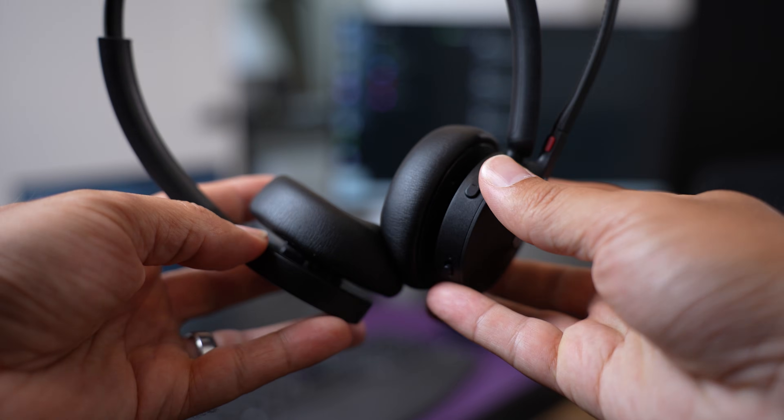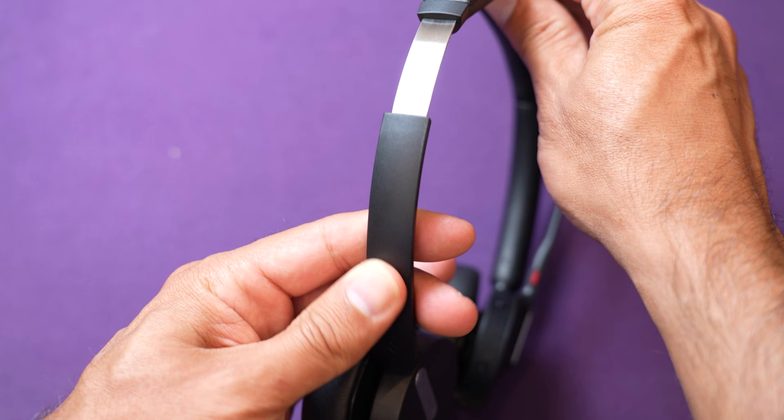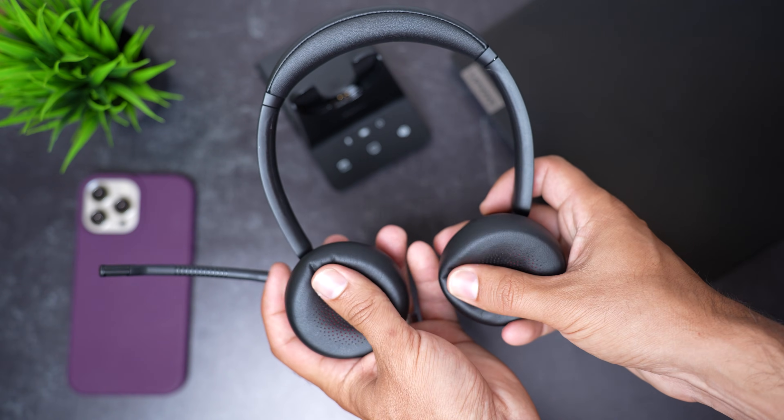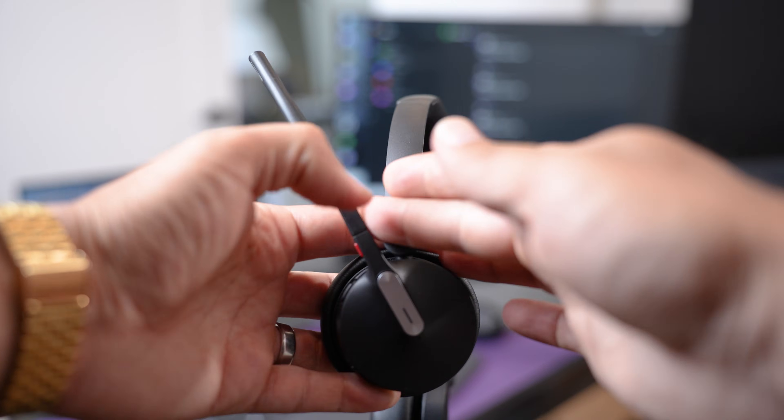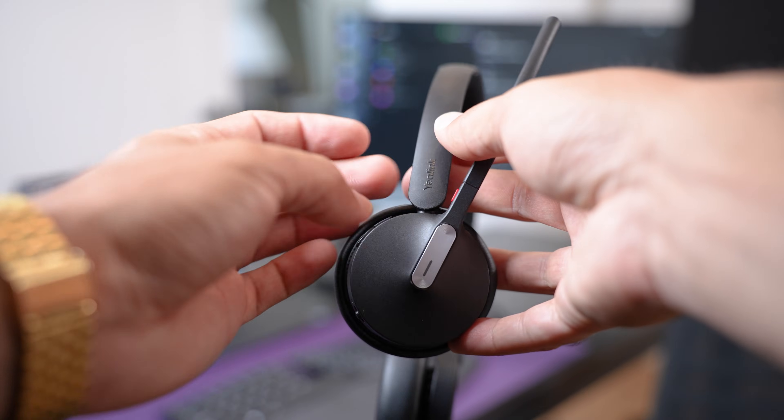The headset weighs about three to five ounces depending on which version you get, making it lighter than most wireless headsets on the market. There are super soft leatherette ear cushions that feel almost filled with air, plus an adjustable headband with a soft cushion at the top for a customized fit. Comfort is subjective, but in my experience it was quite comfortable — after four or five hours I felt some pressure on my ears, but bending the headband out reduced that. The speakers rotate 180 degrees so you can lay it flat on a desk or around your neck.